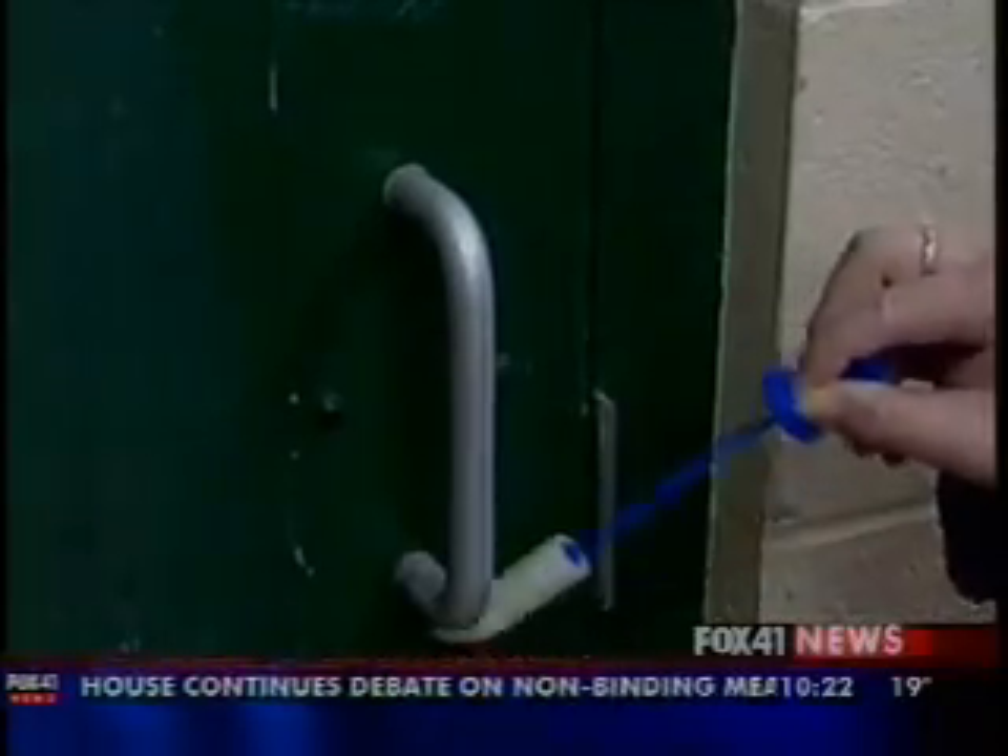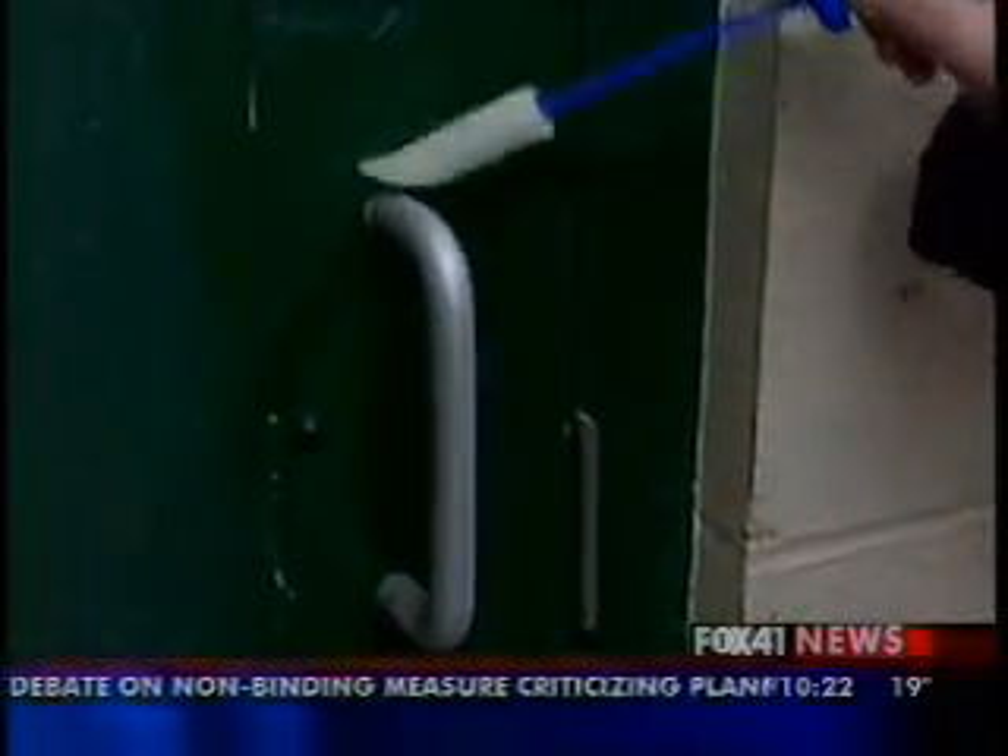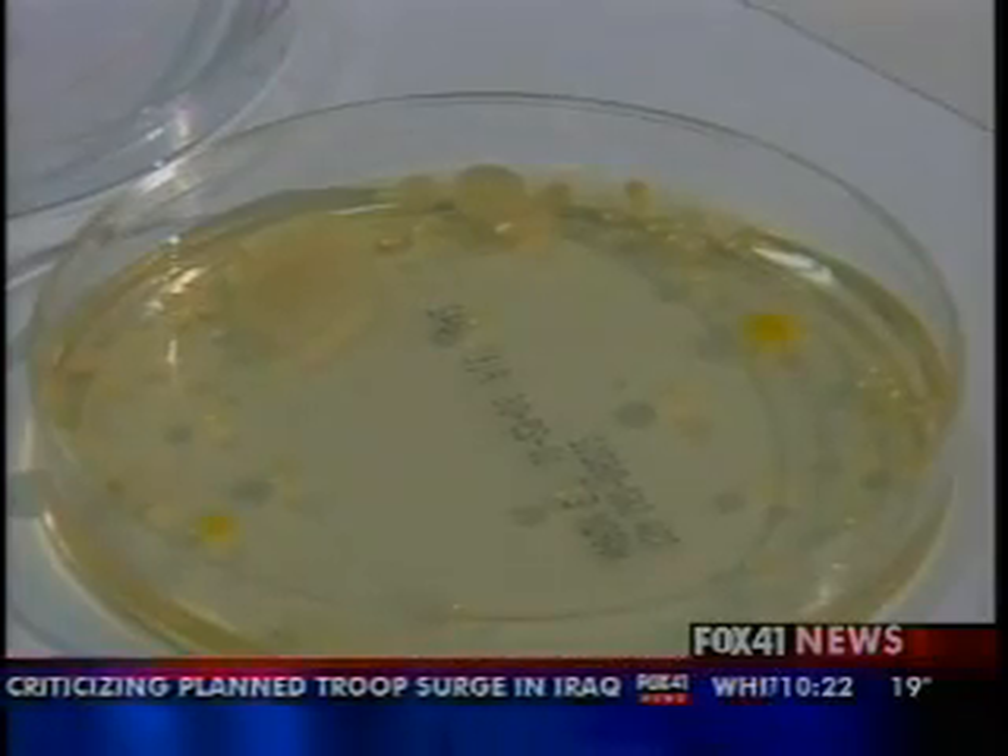If you walk on a dirty bathroom floor, that bacteria gets transferred to your shoes, which you take everywhere you go. And the same goes for a purse if you set it down on the floor. We swabbed a few purses, and a purse that was set on the floor was actually dirtier than each of the bathroom doors at the five locations. The purse had 240 bacteria particles.